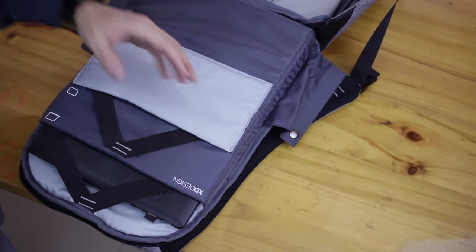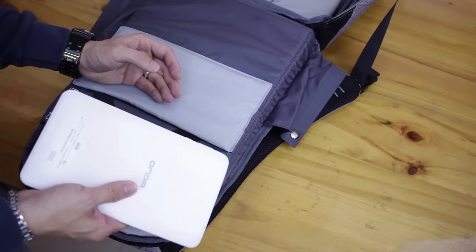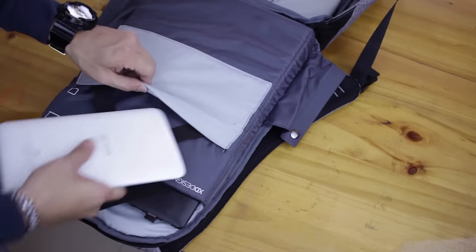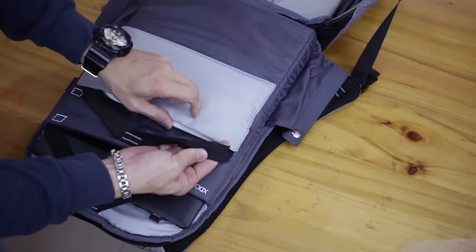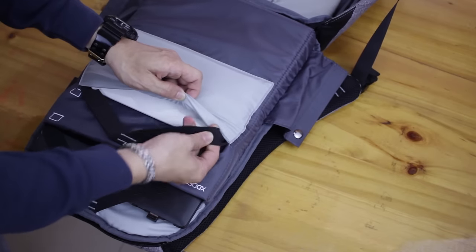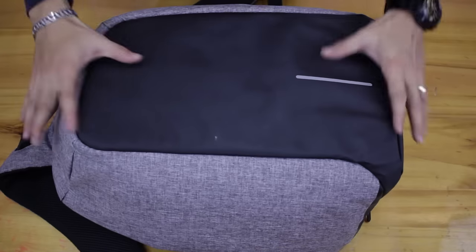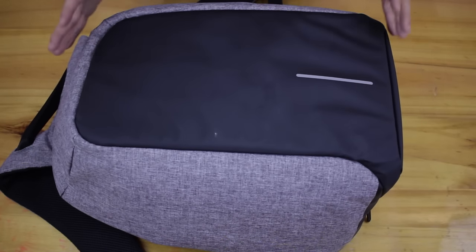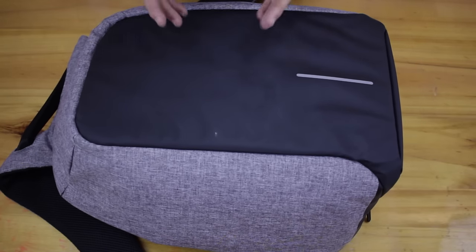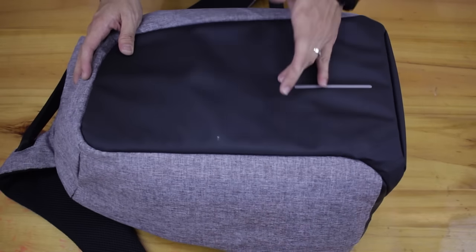The other compartment can hold your tablet — I believe it fits the iPad mini. I've got my Onda tablet from China here and it fits exactly into the slot, and you can strap it if you want. Over here at the front shell of the bag, this is made of several pieces of fabric and is slash-proof at the last layer, so people will not be able to cut through your bag.